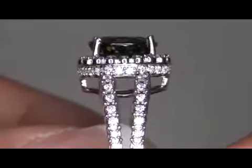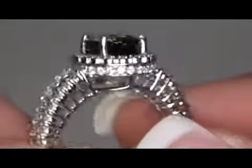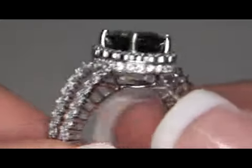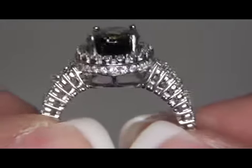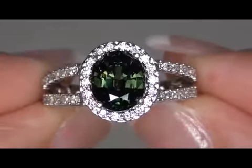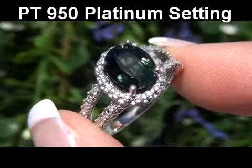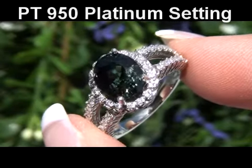This rare estate treasure comes to us from a consigner who has several custom made platinum rings. A true unheated and untreated master cut green Ceylon sapphire of this quality is extremely rare. This stunning specimen has a gorgeous vivid green color and a custom made platinum setting, making this one of a kind ring an untreated gemstone investor's dream.